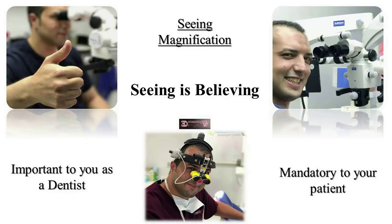3D thinking is a new era in modern endodontics which gathers all the steps with new thinking to achieve a successful endodontic treatment. It contains five main categories: first is seeing, second is knowledge of anatomy, third is 3D cleaning, fourth is 3D obturation, and fifth is final restoration.